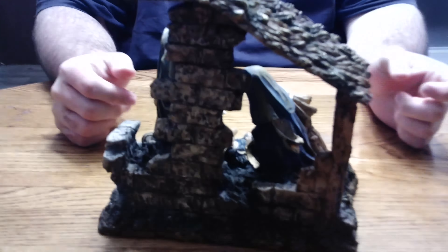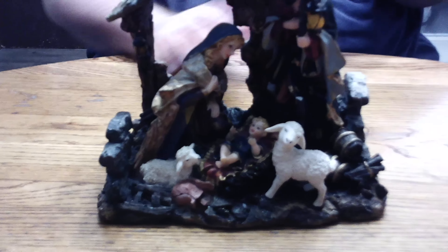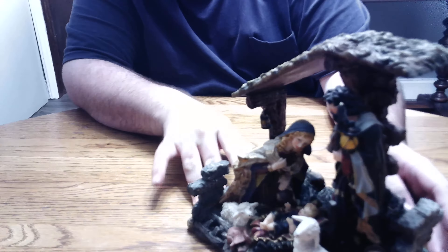I got this over at our neighbor's yard sale. She was having her place of business. I saw it, but then Mama picked it up and looked at it. She wanted to get it, so she went like, alright, let's get it. And then we looked at the bottom and it was a Home Interior's piece and I was like, oh shoot. But I just love the detail that they put on the figures itself.